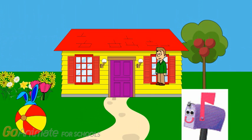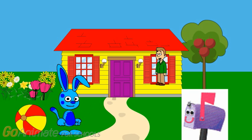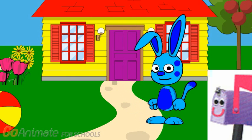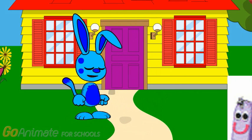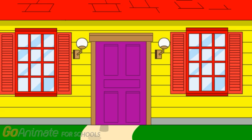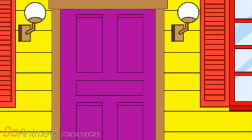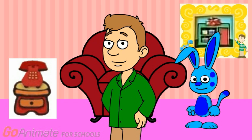Hi out there. It's me, Steve. Have you seen Blue, my puppy? There she is. Come on in.